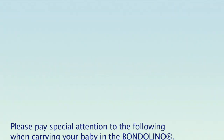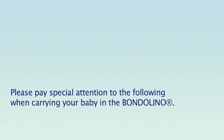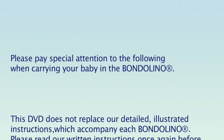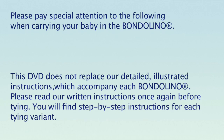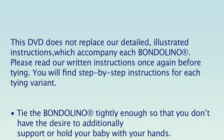Please pay special attention to the following when carrying out your baby's back. This DVD does not replace our detailed illustrated instructions which accompany each Bondolino. Please read our written instructions once again before tying. You will find step-by-step instructions for each tying variant.